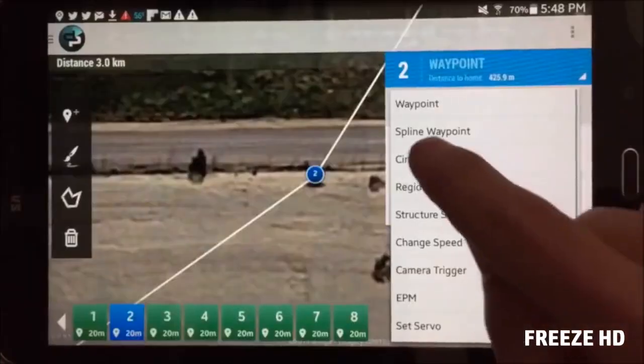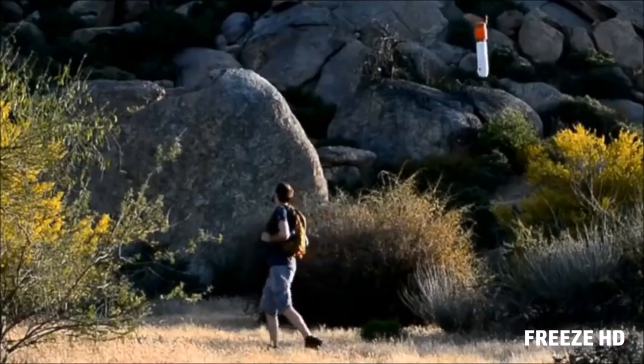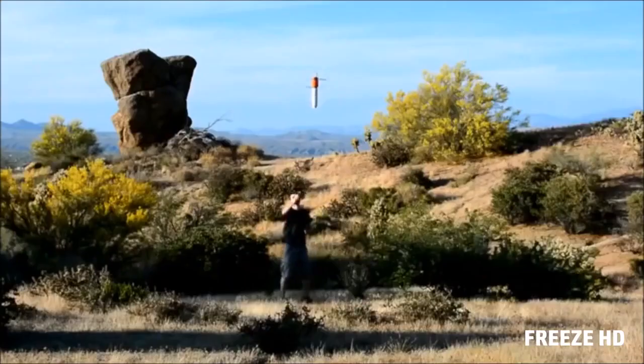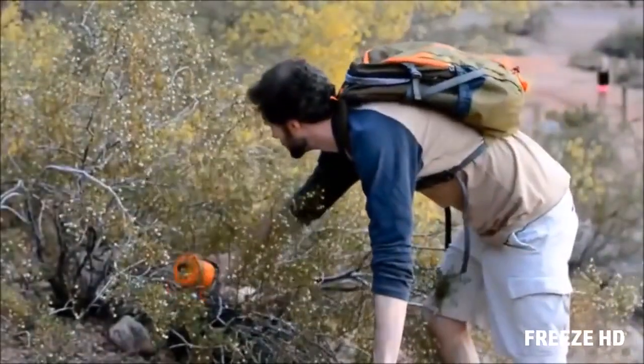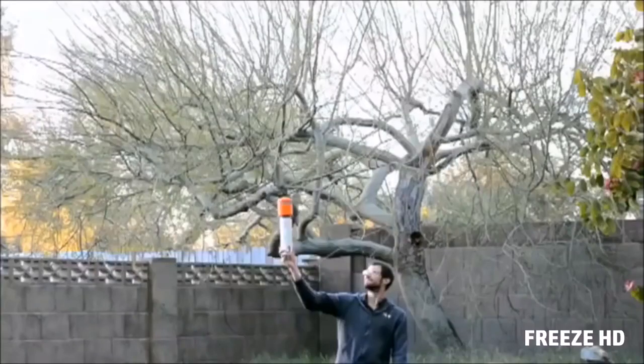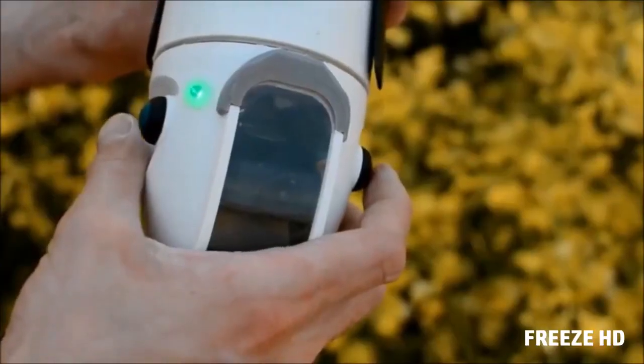Whether you're an active outdoor enthusiast or a serious professional who just needs to get the job done, Sprite is as portable, rugged and hardworking as you are. The motors and electronics are all sealed tightly into the airframe, keeping them safe from dust, dirt and water — whether that's happening in the backyard or the back country. It even floats.